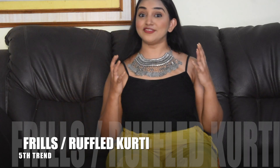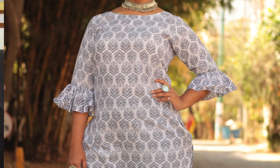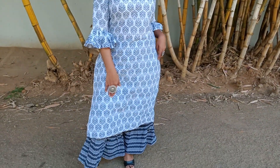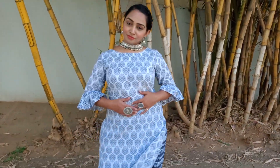The next fashion trend is frills. These particular frill designs are in your kurtis as well as your sarees. I have this frill kurti, and this particular salwar also has frills at the bottom which looks very, very amazing. I got this salwar kurti from Amazon for just 700 rupees. These kinds of kurtis you don't need to think much about how to style — it's just a two-piece set and you're good to go. You can also wear them in your office.